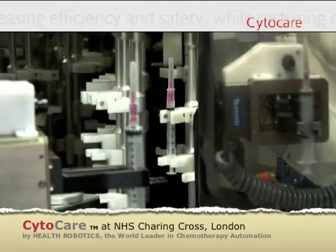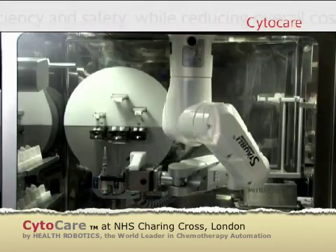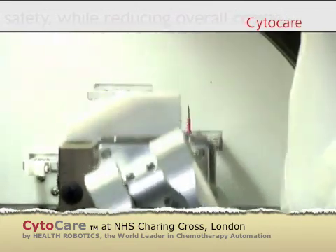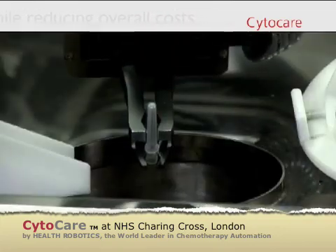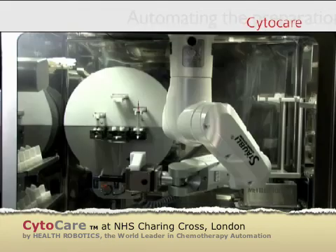The right syringe is chosen for the compounding process and is uncapped by the CytoCare robot, and is automatically sealed when full in order to avoid staff exposure.